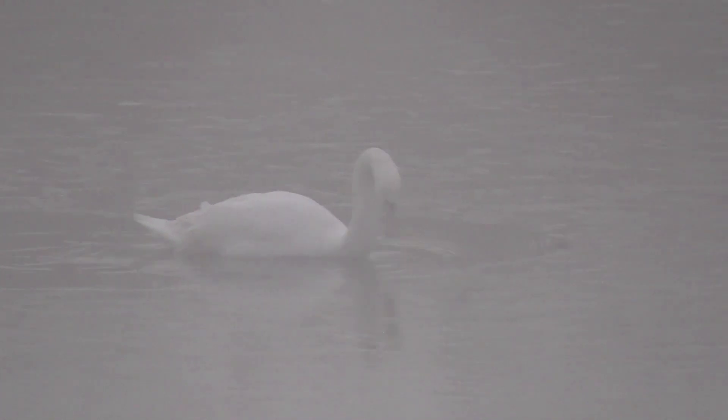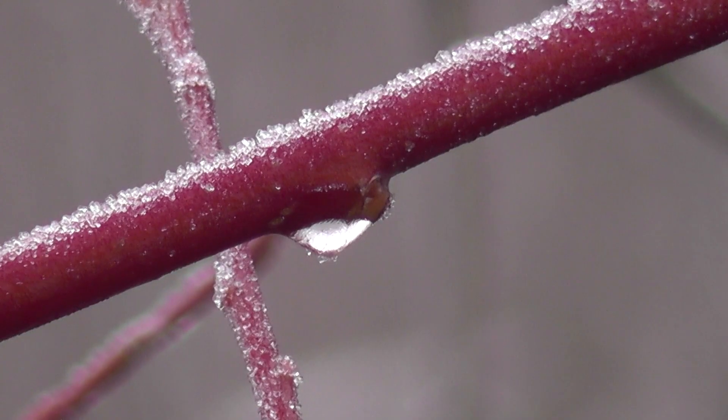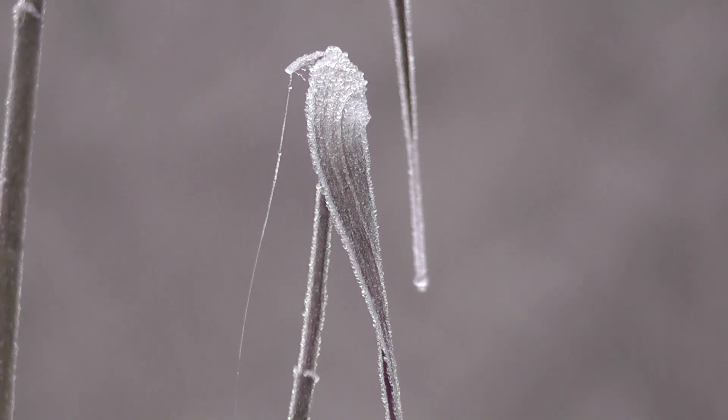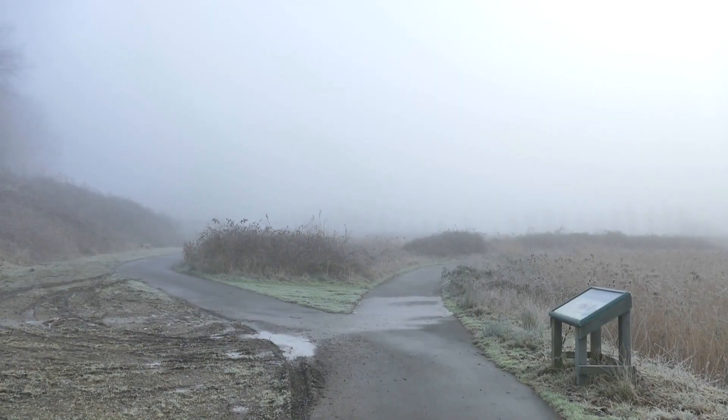As you can see it's bitterly cold today and this lake is almost completely frozen over, although this mute swan has found a small area of water that isn't frozen. The frozen landscape is fairly picturesque, but whether we're going to see much wildlife today I don't know.